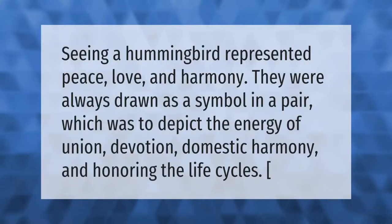Seeing a hummingbird represented peace, love, and harmony. They were always drawn as a symbol in a pair, which was to depict the energy of union, devotion, domestic harmony, and honoring the life cycles.